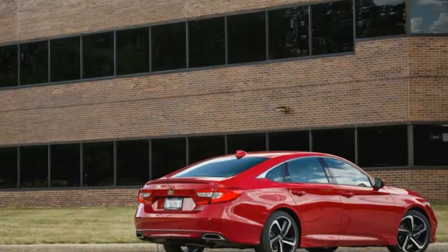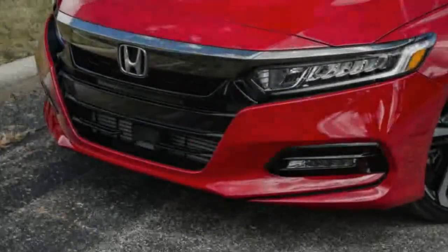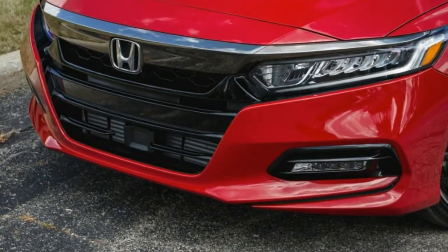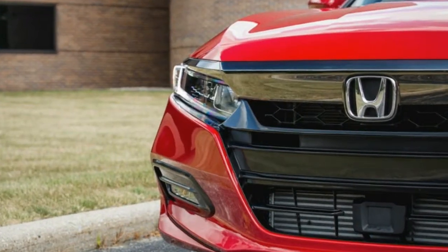2018 Honda Accord exterior: 18-inch alloy wheels, tires P235/45R18 94V AS, steel spare wheel, compact spare tire mounted inside under cargo.